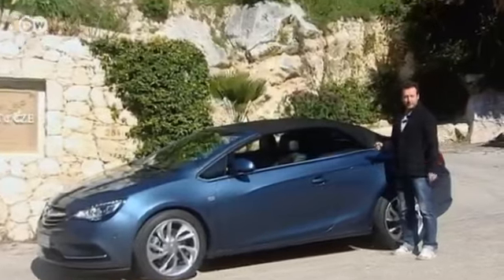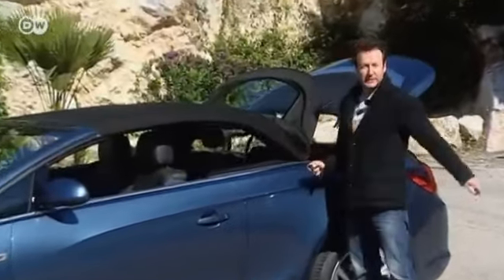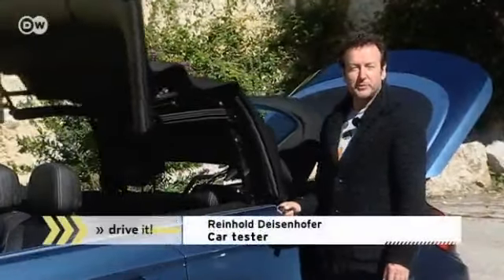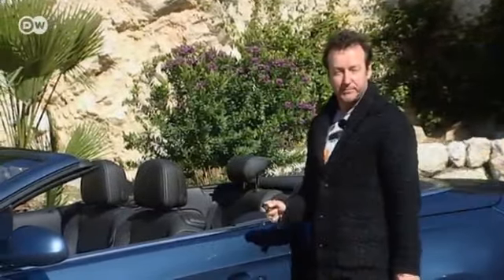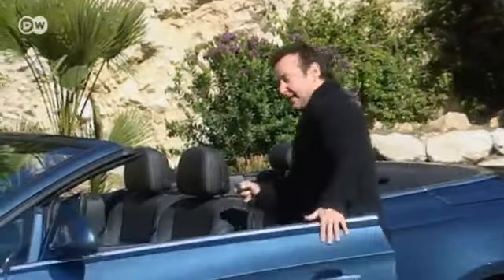Car tester Reinhold Deisenhofer says the Cascada is a premium convertible with a glass rear window that fits snugly into the top, putting it in a league with Audi, BMW and Mercedes. The leather seats reflect heat and are ventilated, and the top opens or closes in just 17 seconds.